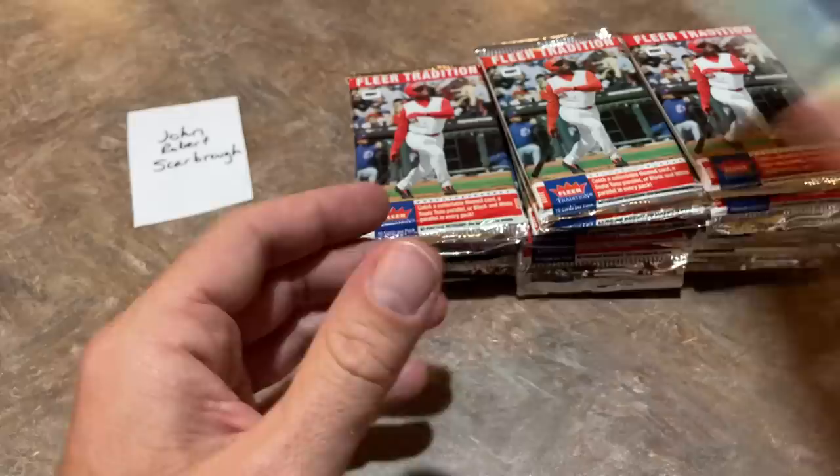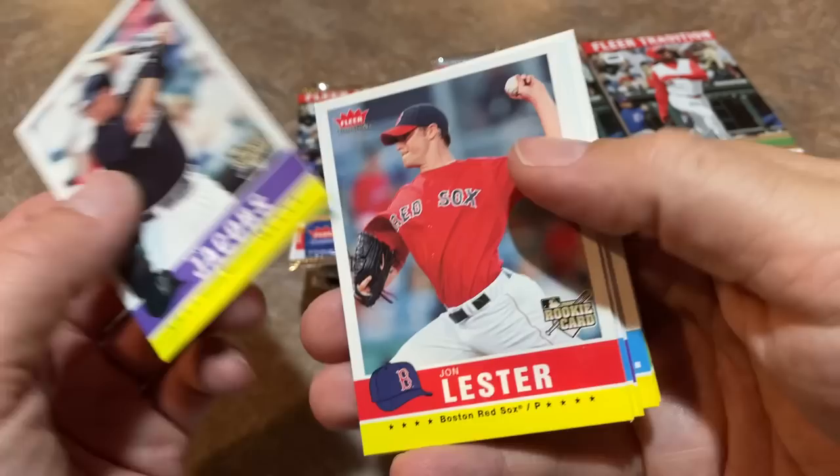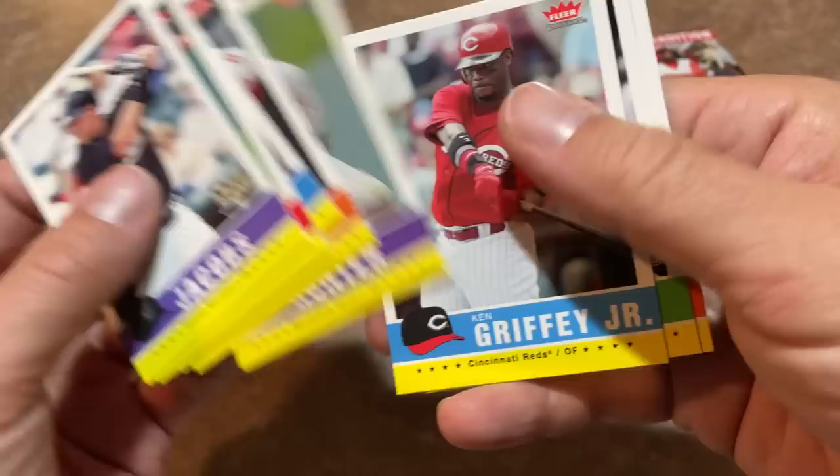Nothing crazy. I don't know if there's a guaranteed autograph — I think the autos in this are a little sparse. But I don't know if there's a guaranteed relic in here or not. John Lester Rookie Card — nice one right there. That doesn't even look like John Lester that much, does it? Jared Weaver. I don't know — John Lester's cheeks just filled out a little bit.